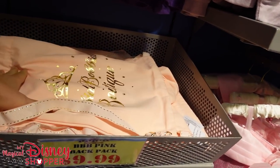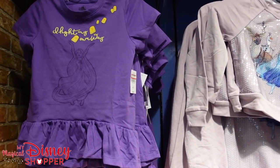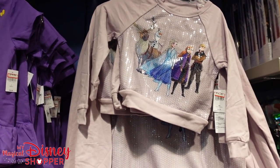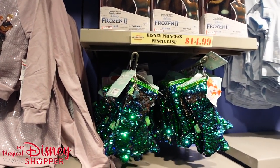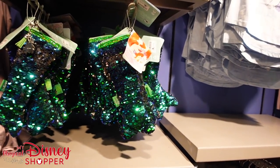We've got Bippity Boppity Boutique bags for $9.99, and Rapunzel shirts. These have been here for quite a while so we're going to skim through things we've seen before. I really like to try and focus on the newer stuff at the outlets, and hopefully we get to see more and more of that as we're seeing a lot of new merchandise pour into the parks.